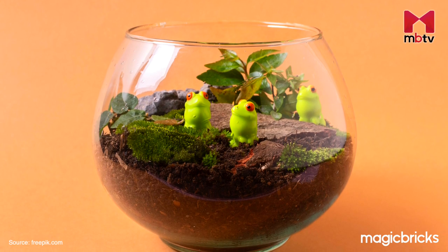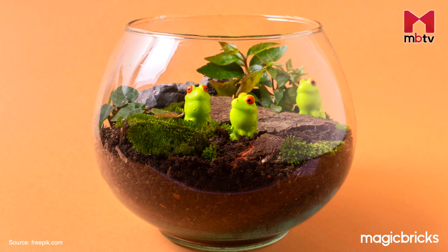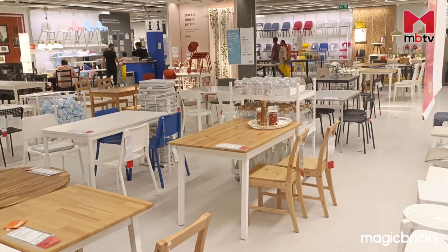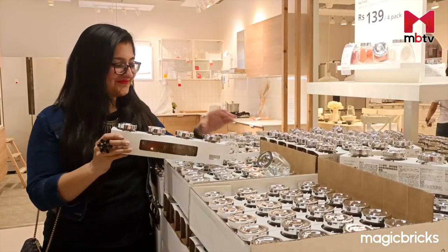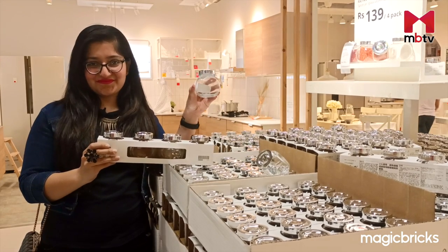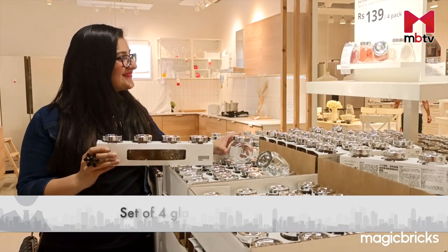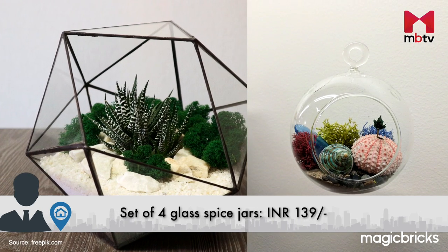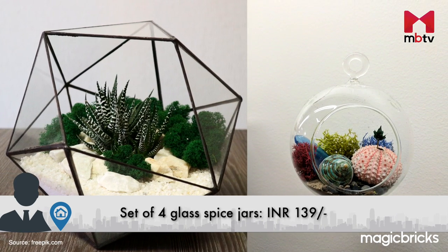Many terrariums like these are found at premium prices in the market. But you can make one of your own with my next IKEA find. These tiny spice jars come in a set of 4 at just Rs. 139 and can be placed upright or with the lid facing forward, which is perfect to make your terrarium look beautiful.